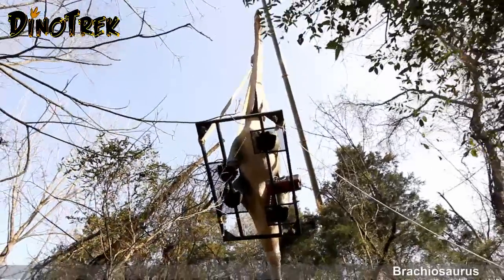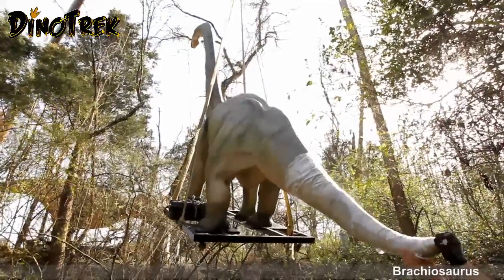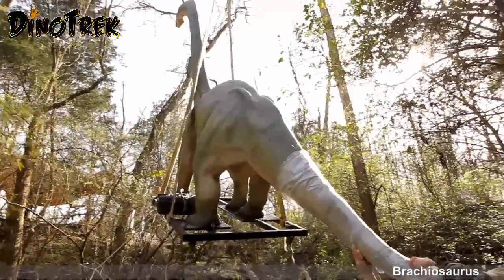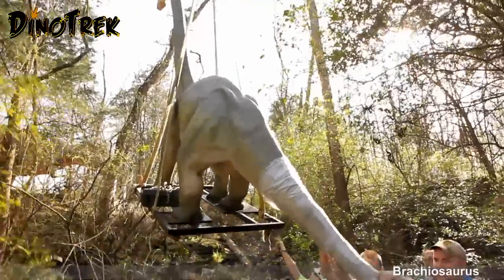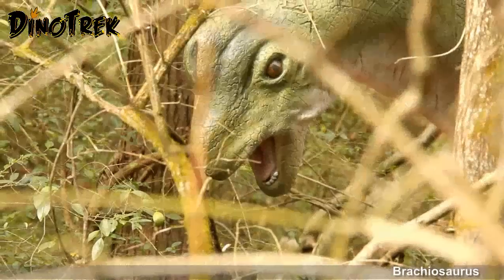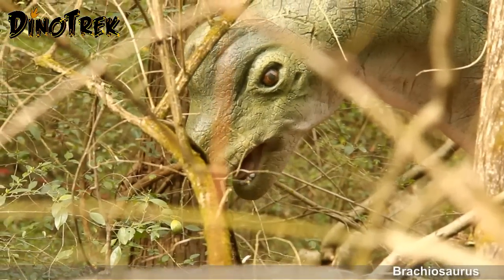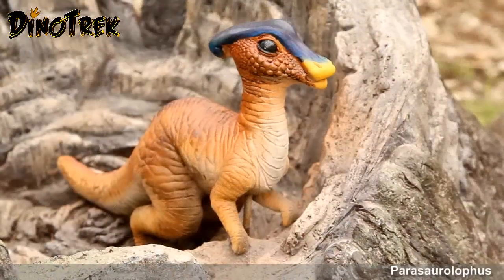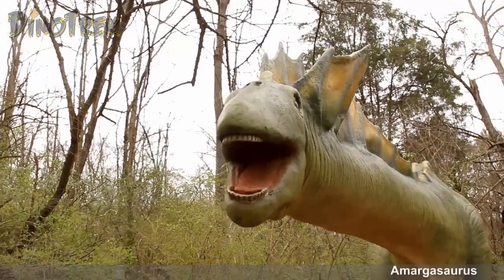These were only two of the many dinosaurs that arrived that day in the Dynotrack forest at the National Zoo. So make sure you don't miss the sights and sounds on National Zoo's Dynotrack starting March 16.